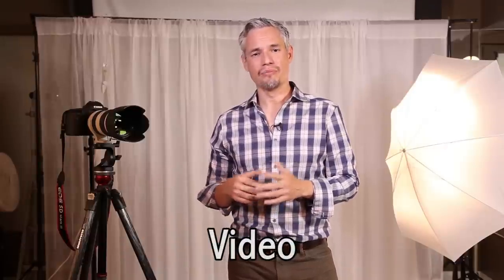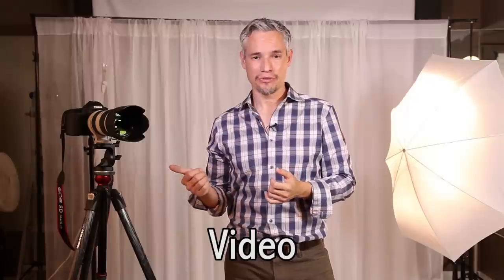The 5D Mark III also advertises better video quality. It has a headphone jack for monitoring and autofocus while recording. The headphone jack is useful, though with the 5D Mark II you can install Magic Lantern and a special adapter to still connect a headphone jack — so that's kind of a draw. The autofocus while recording is contrast-based, really slow and clumsy. Video-wise, I'd steer people to the 5D Mark II and tell them to spend the rest of the money on glass and lights.